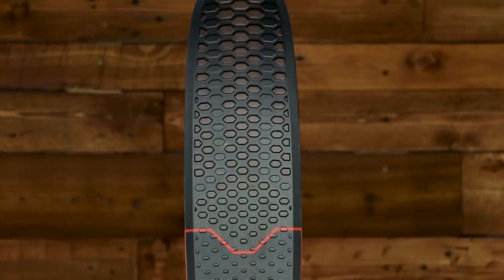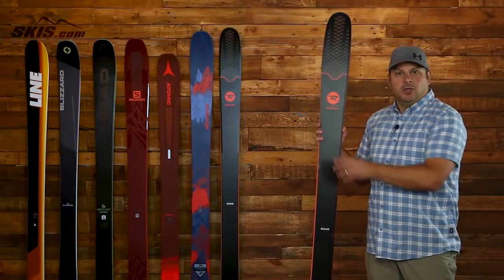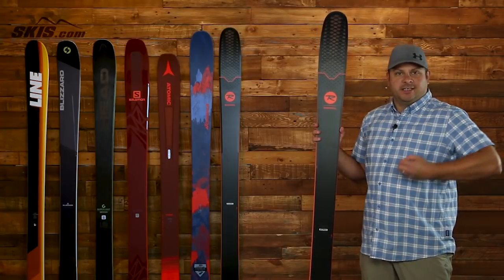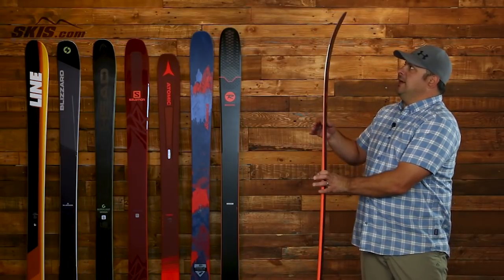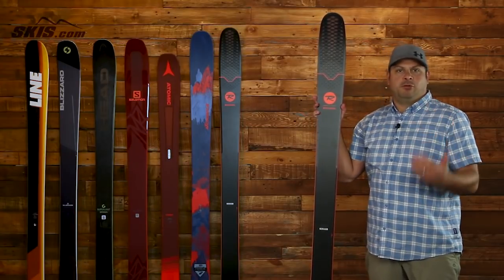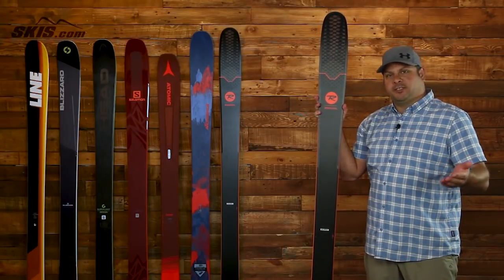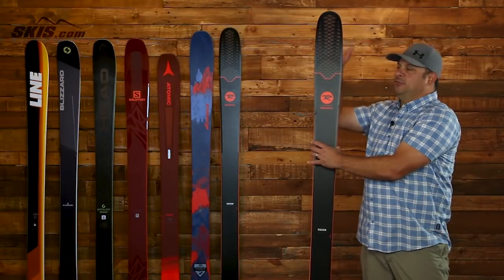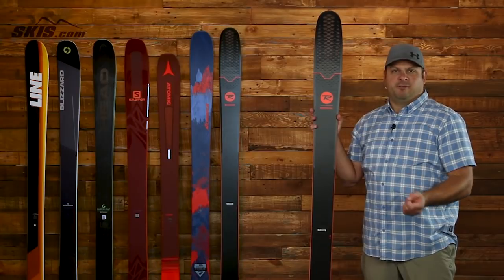First up we've got the Rossignol Sky 7 HD, which comes back for this season unchanged from last year with the Rossignol Carbon Alloy Matrix, which intertwines carbon in the construction of the ski. It gives it a lot of rigidity, pop, and power without adding any extra weight. The powder turn rocker has a pretty generous amount of rocker in the tip and tail that really helps you float and smear in deep powder and helps you pivot in the trees. It also gives you quick turn engagement on the front side. The Air Tip 2.0 construction pulls heavier material away from the tip of the ski, helping reduce swing weight and providing better flotation.